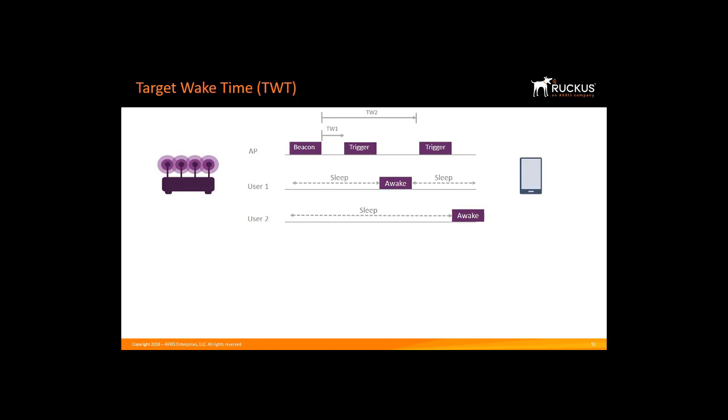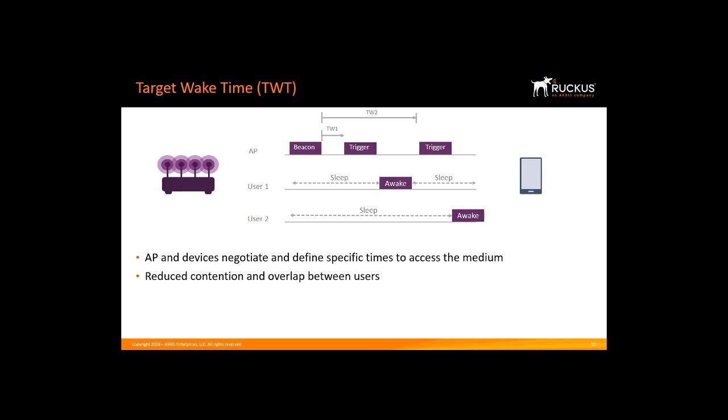Target Wake-Up Time enables devices to determine when and how frequently they will wake up to send or receive data. Essentially, this allows 11AX APs to effectively increase device sleep time and significantly conserve battery life, a feature that is particularly important for the IoT. In addition to saving power on the client device side, Target Wake-Up Time enables wireless access points and devices to negotiate and define specific times to access the medium, helping optimize spectral efficiency by reducing contention and overlap between users.